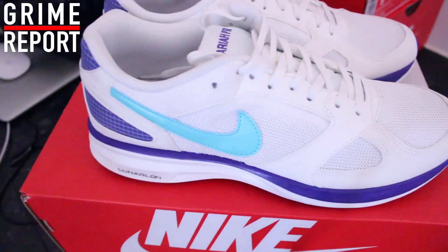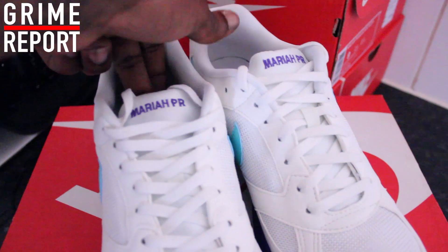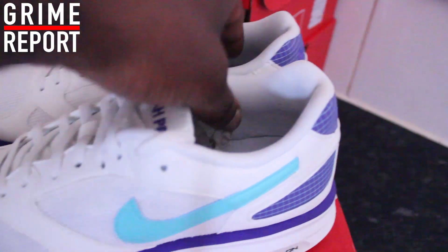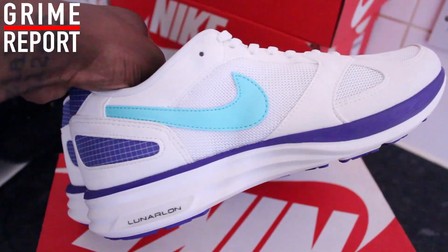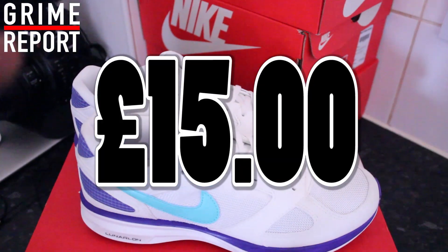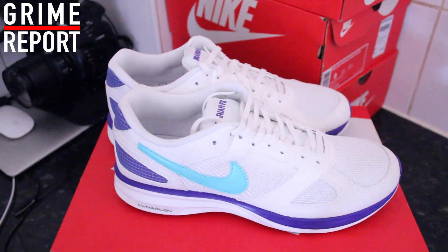Alright, last but not least, we've got these Nike Lunar SPD Mariahs. Now, to do Mariah Carey — white, purple, and an aqua swoosh. Very lightweight pair of trainers, kind of stylish, and you could bust them even with shorts or something. Guess how much these were — £15. Less than the price of a bag of you-know-what. £15, think about it, you can't go wrong man.